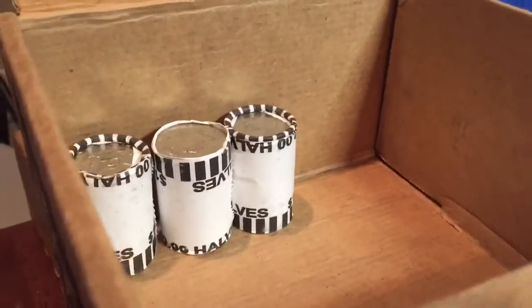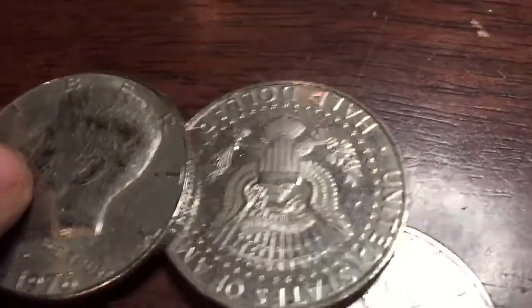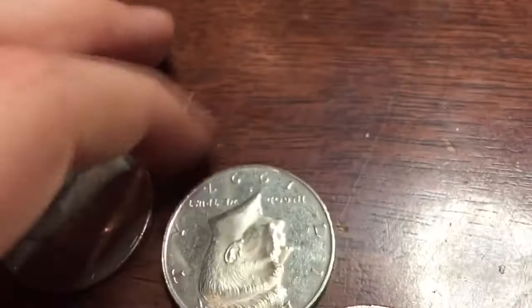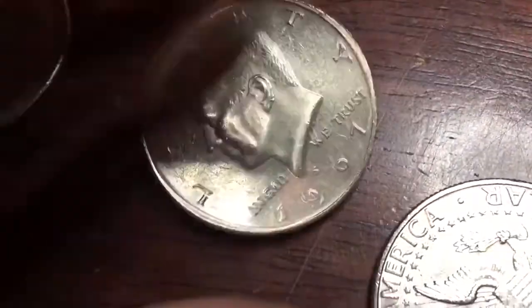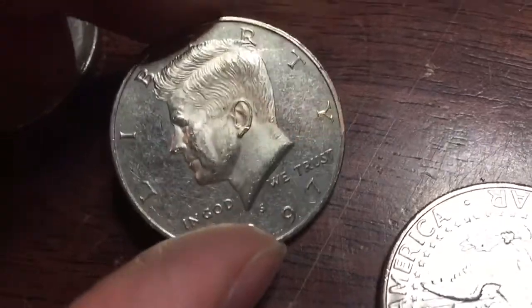We're very close to ending the box here. And I finally got something. Looks to be a proof here. Finally. 1997. Yes. Proof. Pretty beat up. Keep going.